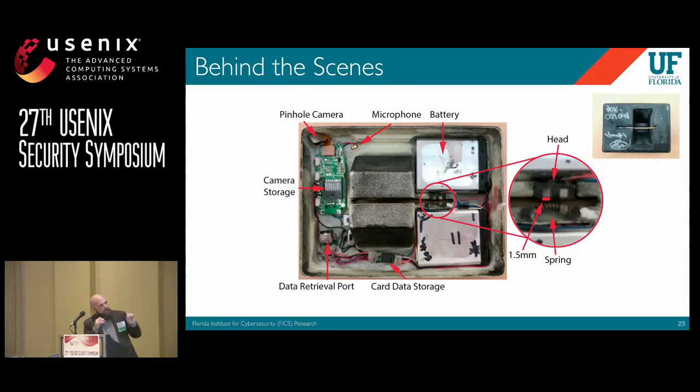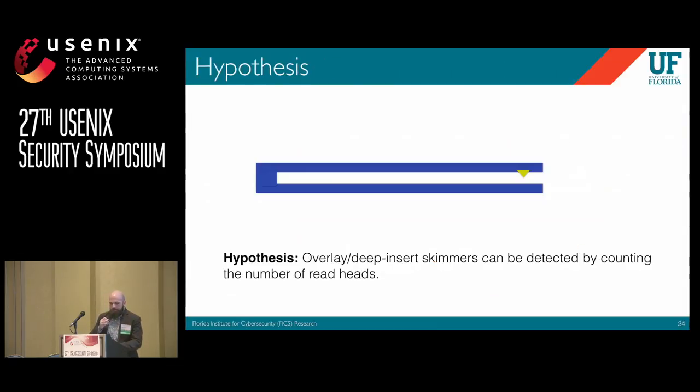To illustrate this — this is actually the skimmer from the installation footage. If you look at the image highlighted in the red circle, you can see the read head, the spring that pushes the card into it, and the 1.5 millimeters of contact. There's also a pinhole camera in the top left-hand corner that peeks through a one-millimeter hole — that's what captures the PIN footage. So the most common way to pull this attack off is to add an additional read head, which is exactly what overlay and deep insert skimmers do.